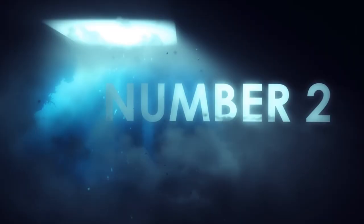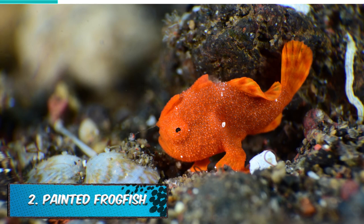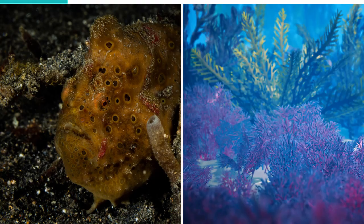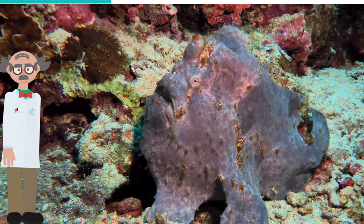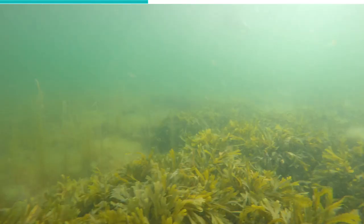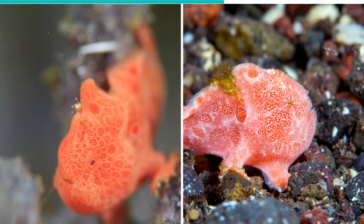Just like the pygmy seahorse, the Painted Frogfish has the ability to change its color in order to blend into its surroundings. These fish are easily found on coral reefs in the Indo-Pacific region, and unlike the pygmy seahorse, they have the ability to grow as big as 30 cm. In order to hide from predators, the painted frogfish covers itself in algae, disguising itself so effectively that its prey approaches thinking it's food and ends up becoming a meal. The frogfish can also strike within 6 milliseconds, swallowing its prey before it can escape.